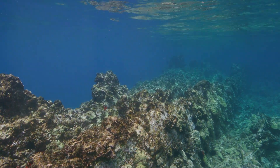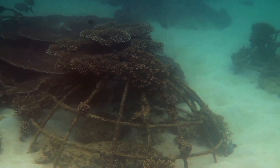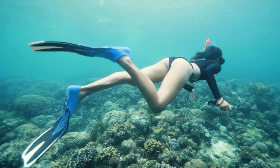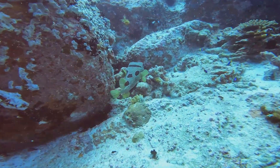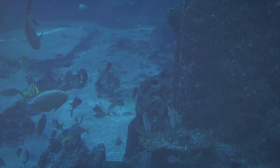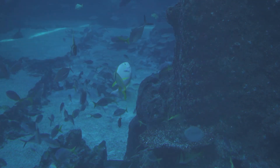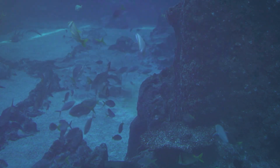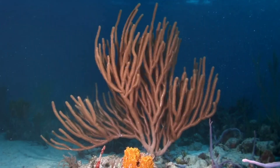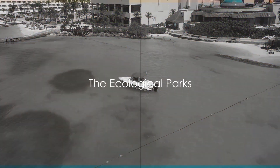But the museum doesn't just offer a visual feast for divers and snorkelers. It's also a hub for education and research, contributing to the understanding of how artificial reefs can aid in marine conservation. Whether you're a seasoned diver or just someone looking for a unique experience, the Cancun Underwater Museum offers an unforgettable journey. With each visit, you're not only exploring a fascinating underwater gallery, but also contributing to the preservation of Cancun's precious marine ecosystem. While the museum is open to all, it's important to respect the installations and the marine life that calls them home — the exhibits are there to be admired, not touched, ensuring they can be enjoyed by generations to come.